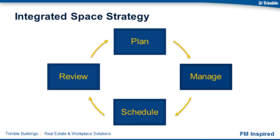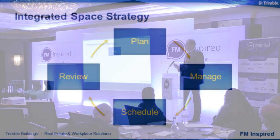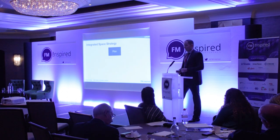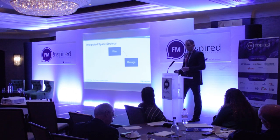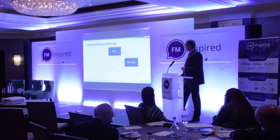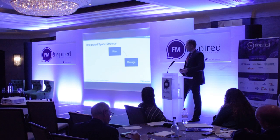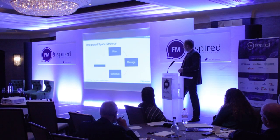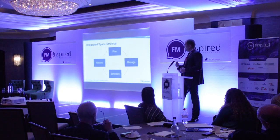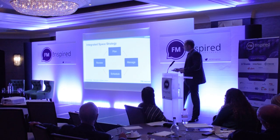With this technology, one area we're driving towards is an integrated space strategy — a cycle that starts with planning the space and understanding what space you have in your inventory today. Some organisations simply aren't able to get their arms around what space they actually have, so understanding your inventory is really half the battle. Then it's about managing that space efficiently, allocating spaces to teams that require them, identifying which desks can be made reservable for different team members, and then scheduling that space through a mobile app or another means as and when it's required.